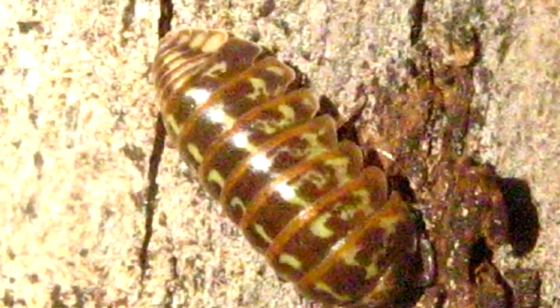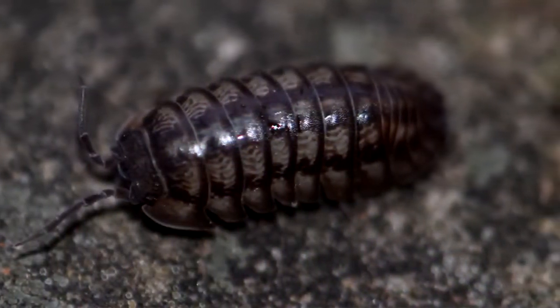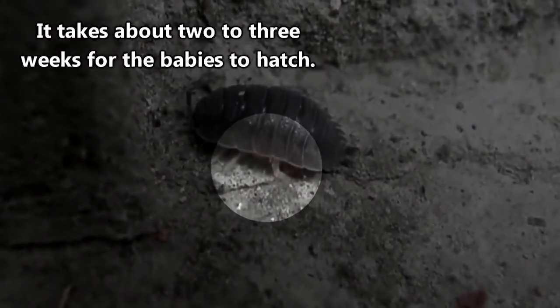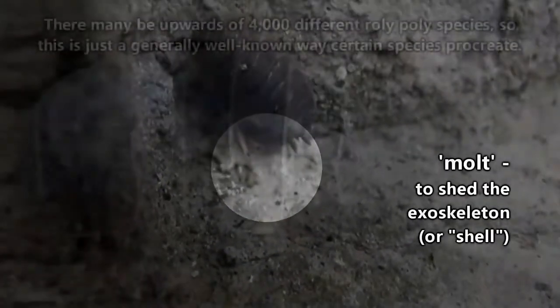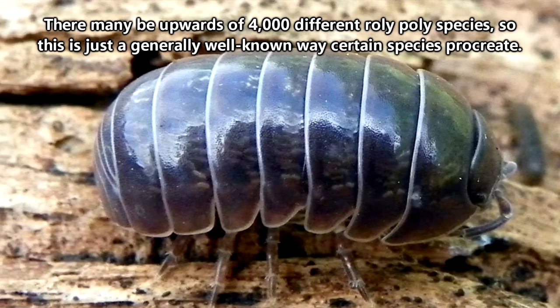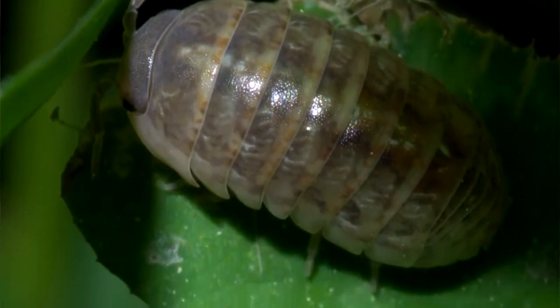So even though some people see them as pests, they can actually be beneficial. Roly-Poleys live an average of two years, but some can live longer. Babies develop in a brood pouch carried by the female and hatch within a month's time. The babies will stick around until their first molt, then head off on their own. During the course of a year, a female may produce two or even three brood pouches, all containing anywhere from 100 to 200 eggs.